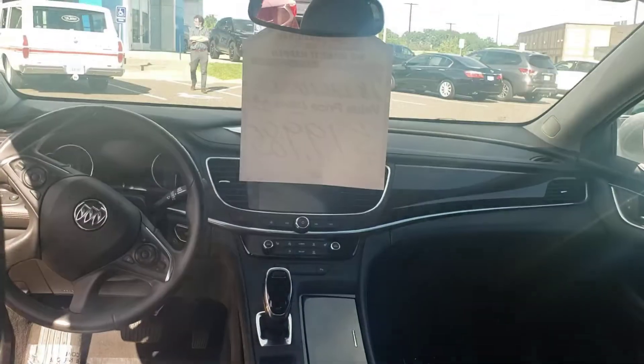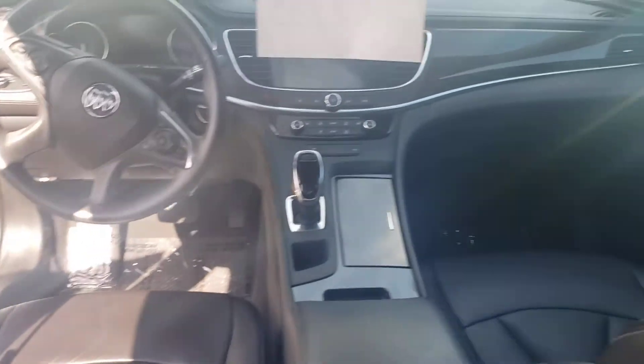Remote start, backup camera, heated seats, full leather interior all the way through. Very, very nice car — clean, non-smoker.